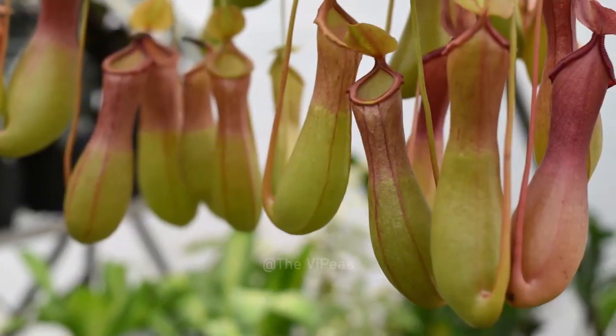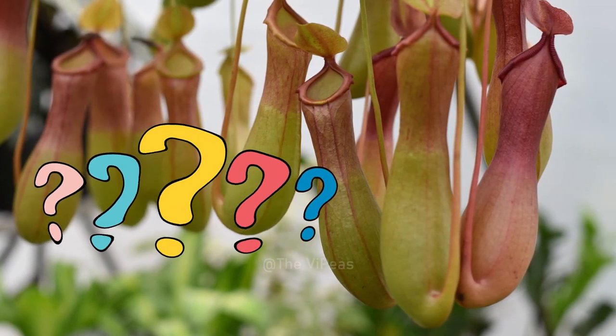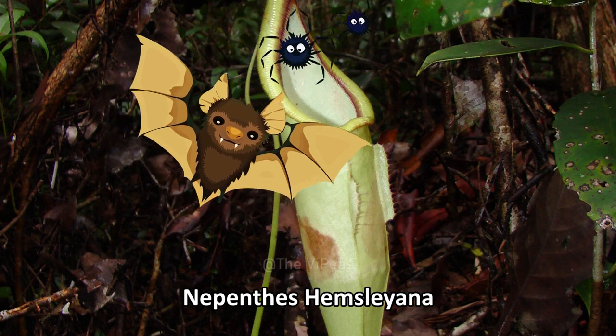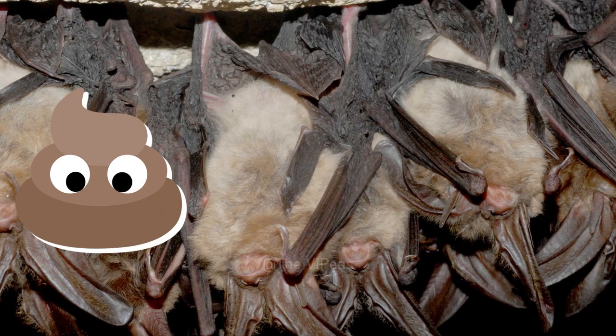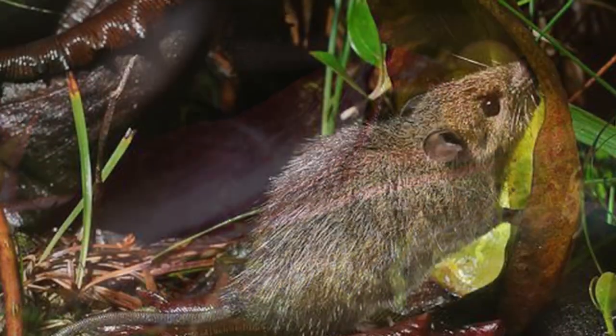In case you were wondering, N. lowii isn't the only pitcher plant that has an animal partnership. The N. hemsleyana allows woolly bats to seek shelter in its body and feeds off their droppings. This is considered a mutualism because the bat provides poop to the plant and the plant provides a roost for the bat.